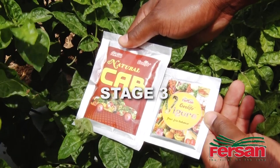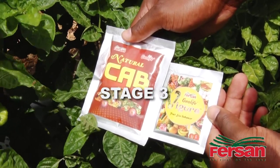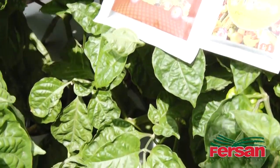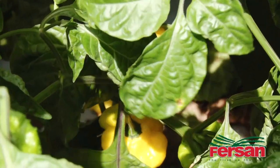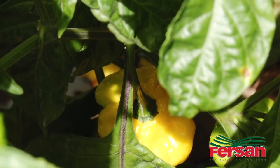Stage three, which is the final stage, you apply the Nano Vigor fruit size enhancer plus Natural Cap. Together both these products increase the size of the fruit, as the name suggests, and also improve the shelf life of the fruit by preventing rotting.